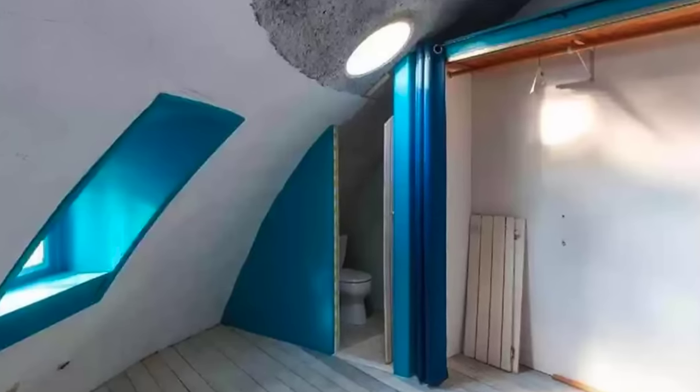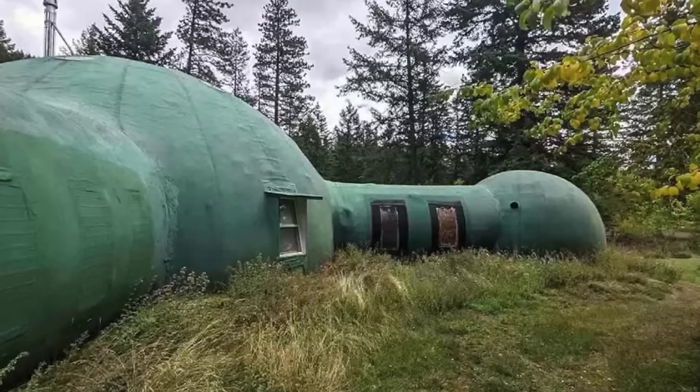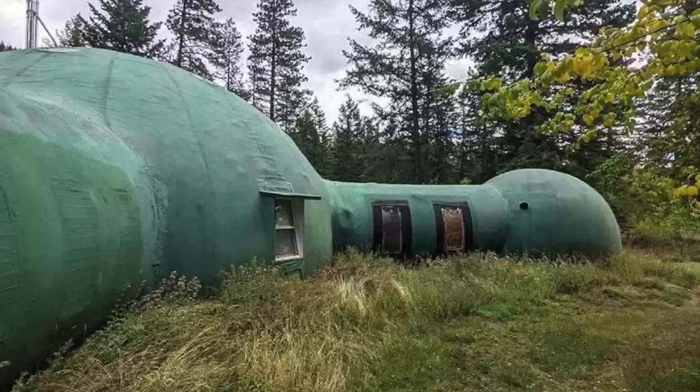The property was first listed for sale in August 2008 for $240,000, but after a year with no bites, it was removed from the market. Since then, the house has been listed and delisted countless times without securing a buyer.